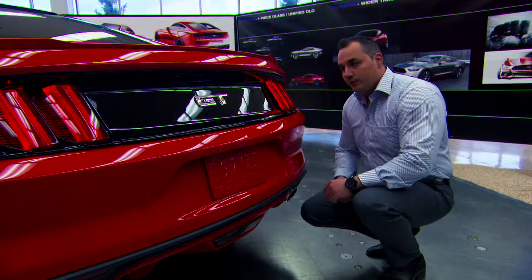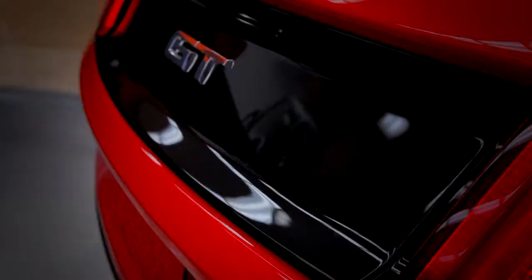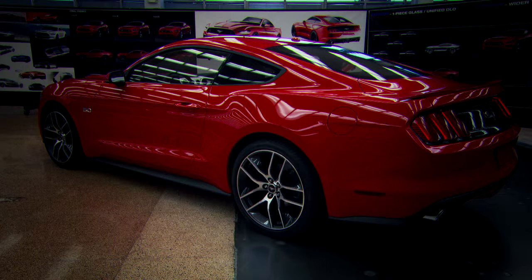We also wanted a three-dimensional quality on this car. If you look at all the surfacing through the decklid, it's very three-dimensional and very unique. The tail lights took the next step — we got inspired by the '69 cars but did it in a very modern way. You'll be able to identify this car from miles down the road just with those tri-bar tail lamps illuminated at night. It's unmistakable Mustang.